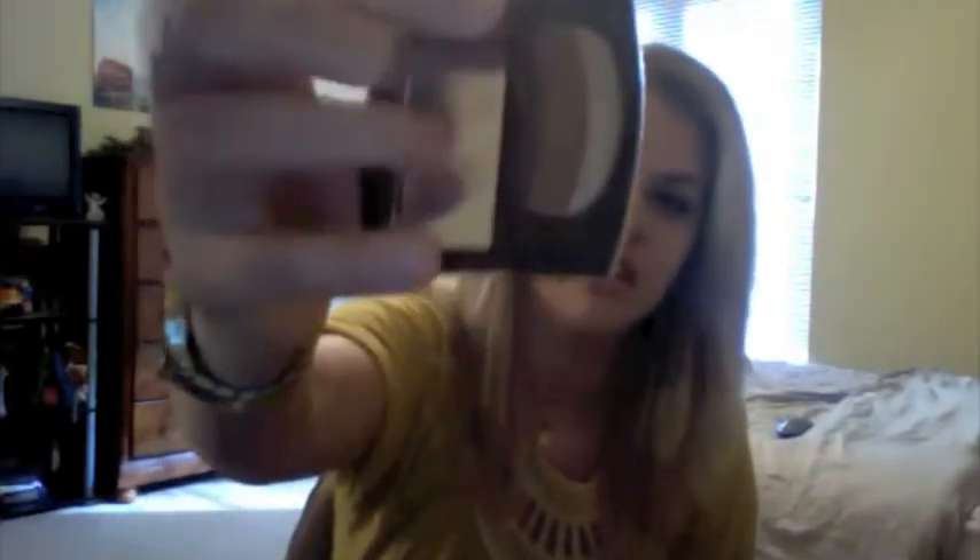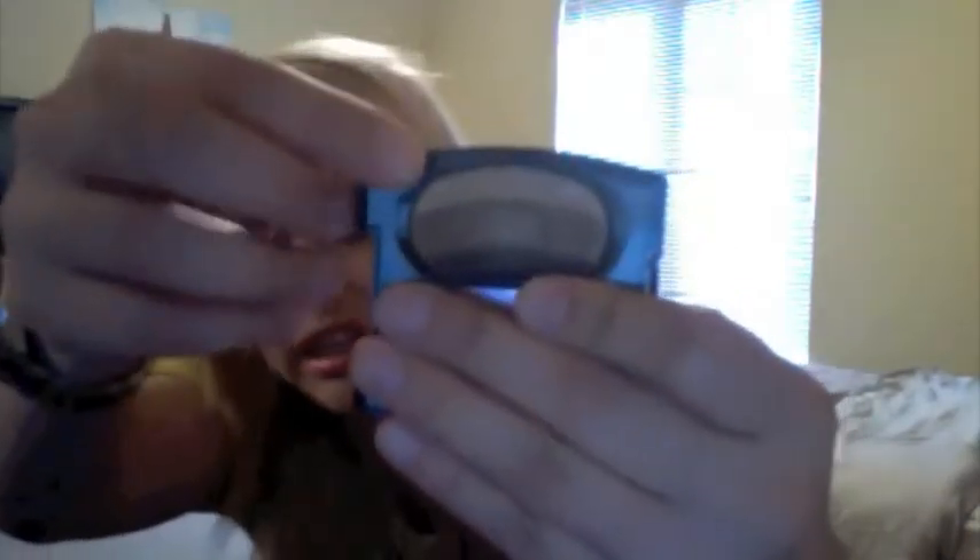Another eye product is the L'Oreal One Sweep Eyeshadow. I don't really like the little applicator that comes with it — you're supposed to grab it and sweep it over, but I can never get the same amount on the brush every application. So I just use my regular brushes instead. It has a shimmery brown, a shimmery light brown, and a really dark brown at the bottom. I mostly just use the middle color, sweep it in my crease, and go out the door.